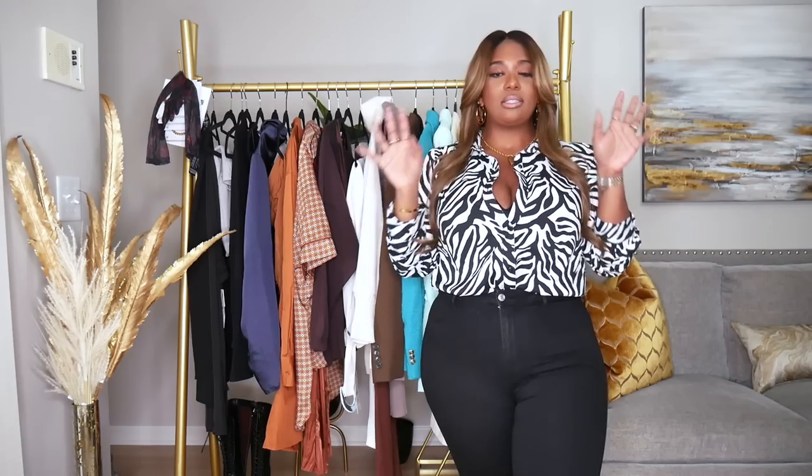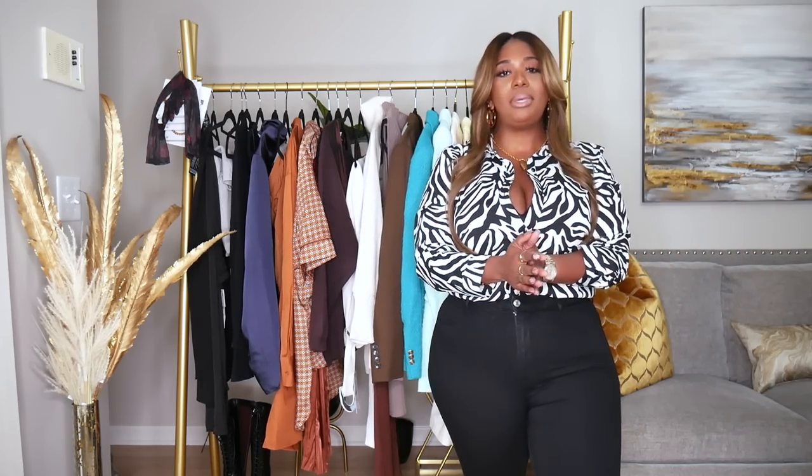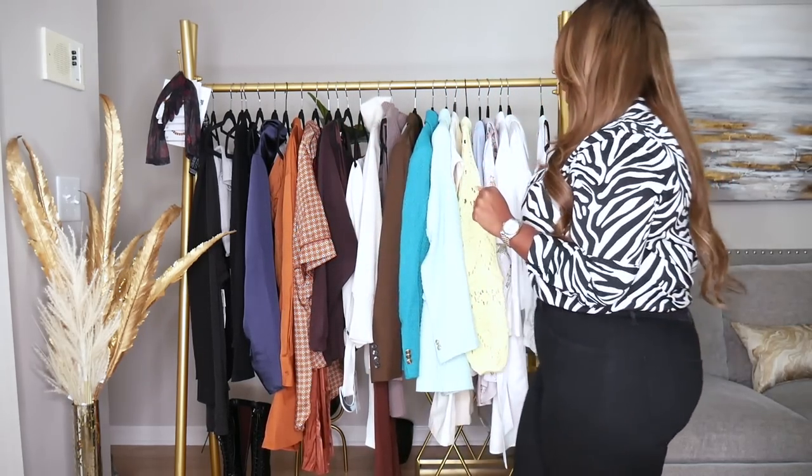Today's video is so long awaited — this is going to be a Zara haul! As you can see behind me, I have several things here. A lot of these pieces I've been holding onto because I've been seeing a lot of Zara hauls, so I wanted to give you all a break. But now it's my turn! I'll try everything on as well. This top is super old from Boohoo, and I have on some Zara black jeans and gold accessories.